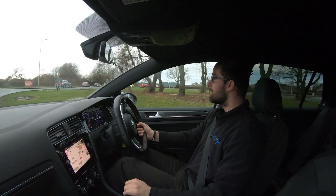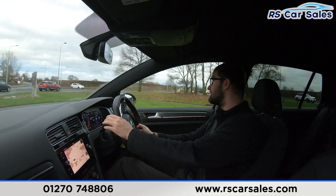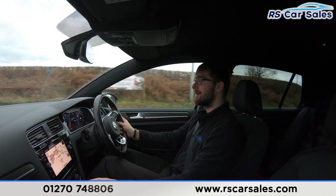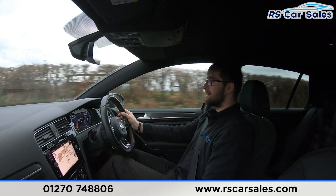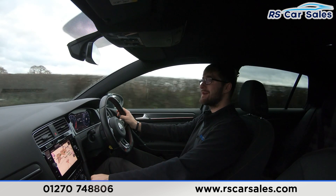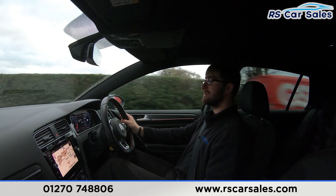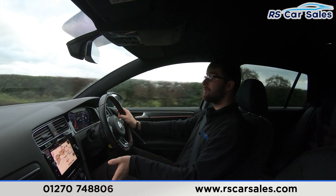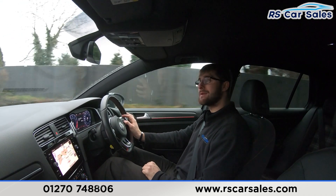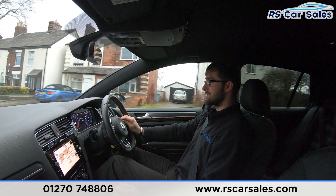Video test drive of this 2017 Mark 7.5 Golf GTI. The purpose of this test drive today is to show that the vehicle drives exactly how you'd expect. As you can see, I'm going through the gears — it is a manual gearbox. Listening through all the gears, there are no crunches or noises from the gearbox; it's a very smooth six-speed manual.